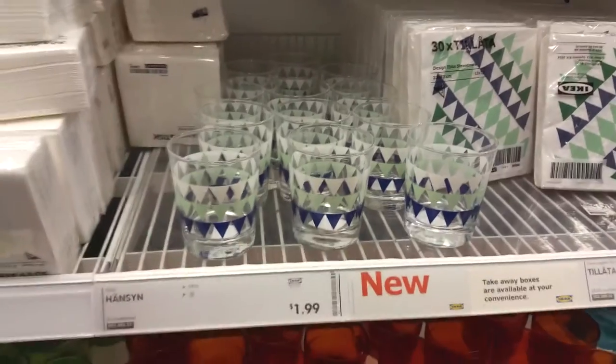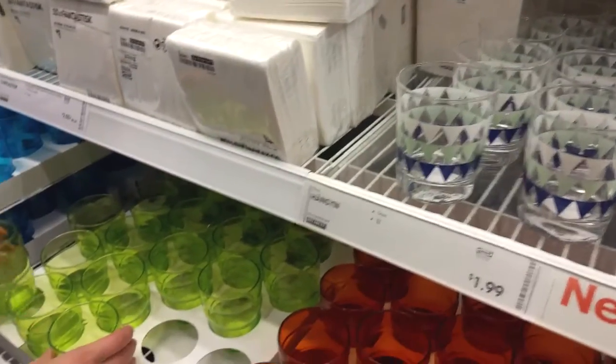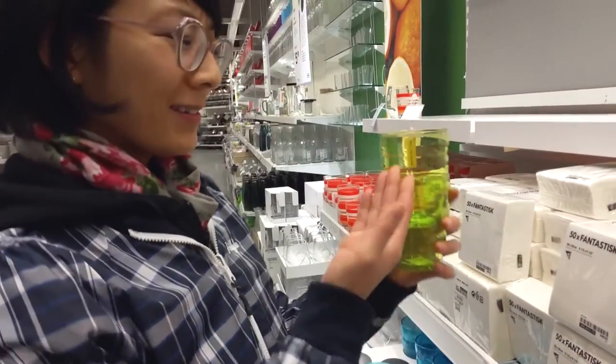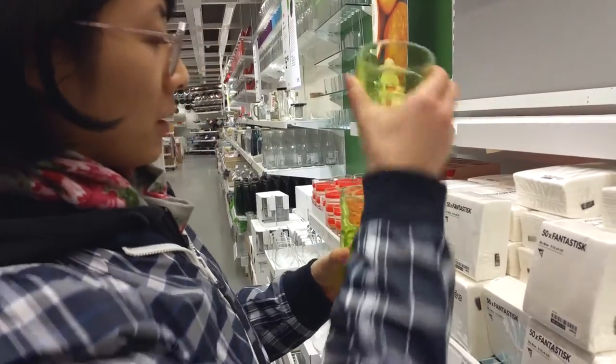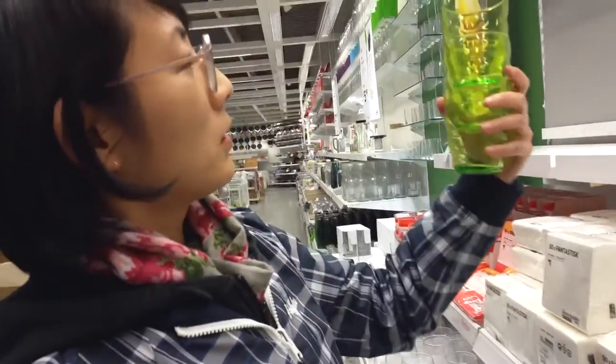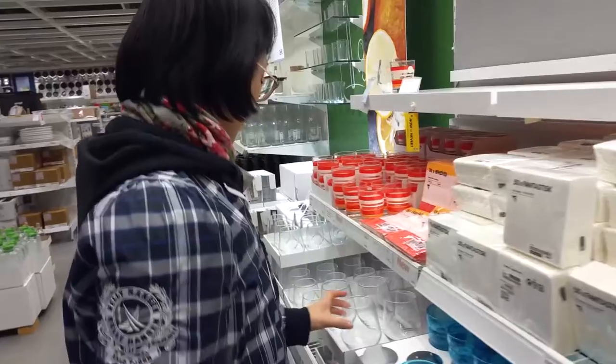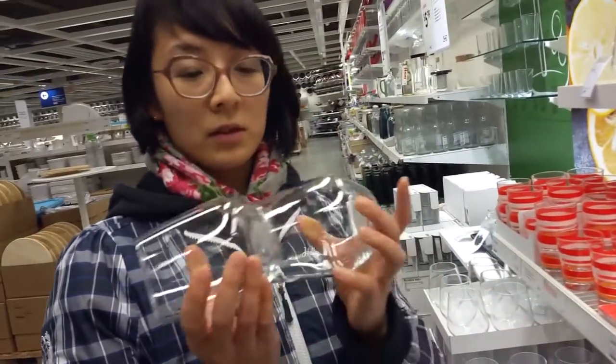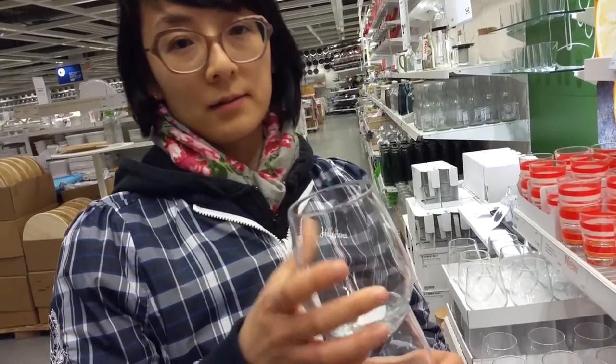Welcome to Diana's rules for purchasing glassware. This is rule number two — safe space. You want them to stack nicely when you put them in the cupboard. This would be not bad. This would definitely fail my glass test. What is the point of this? You can't even stack that — fail! Tip number one, guys: if you're gonna make a YouTube video, make sure you have enough lighting.